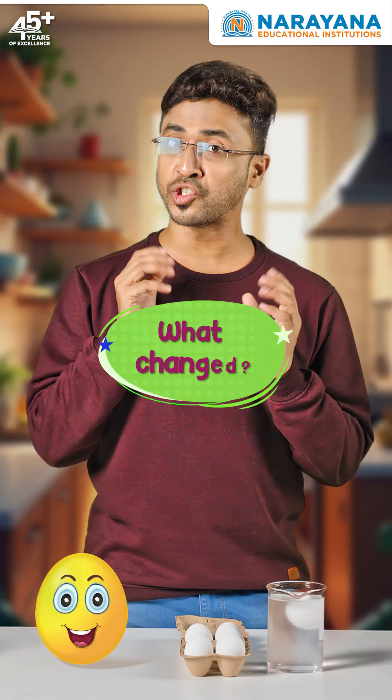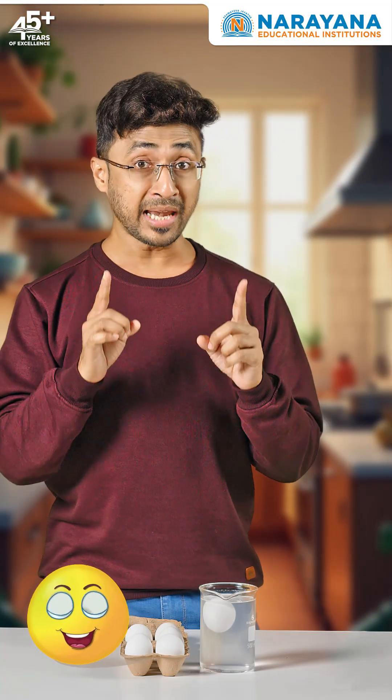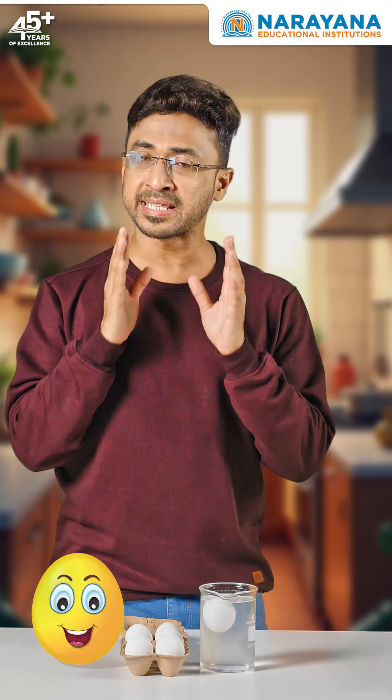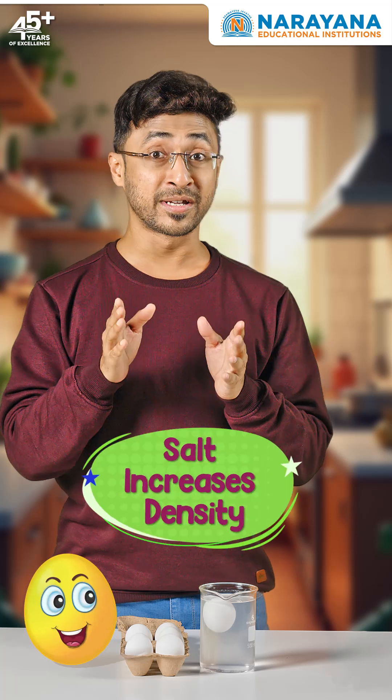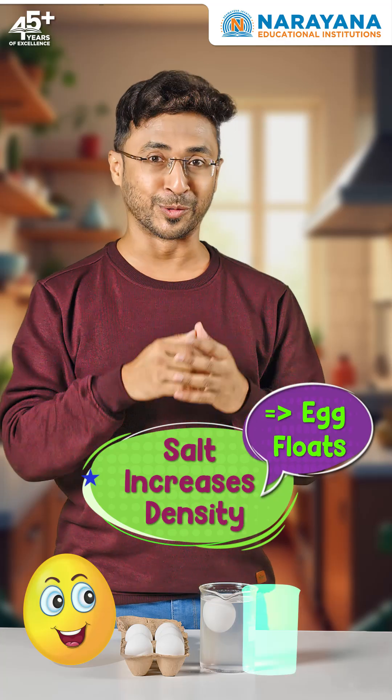Exactly, so what changed? The water got salty. Right, but there is more to it. Adding salt made the water denser. Fresh water is less dense than the egg, so it sinks. But adding salt increases the water's density, making it able to support the egg's weight, so it floats.